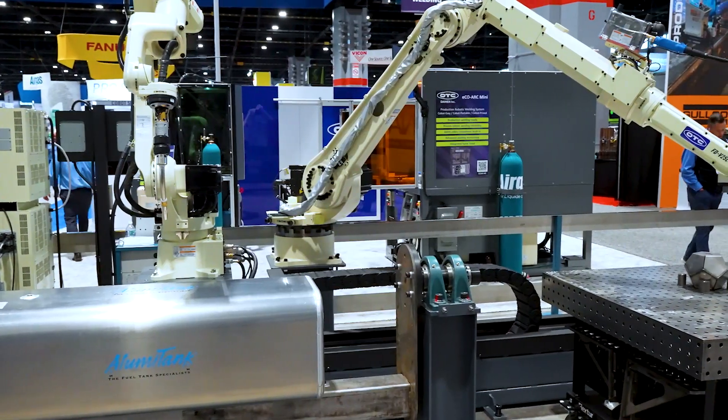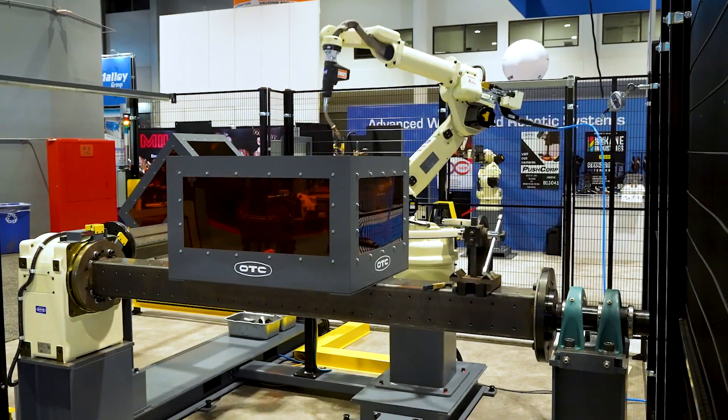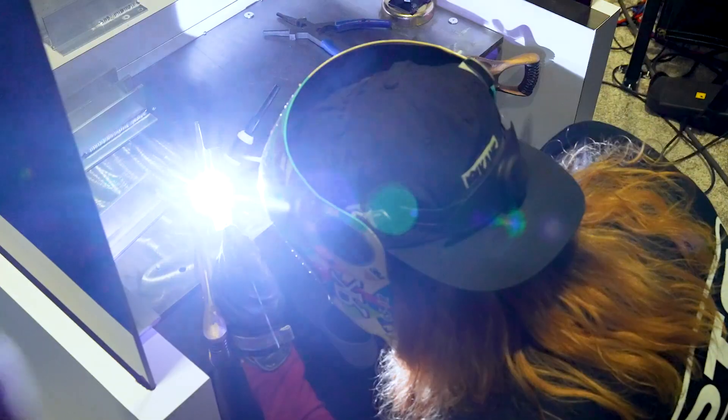And as a company, being able to provide educational cells that can be utilized in the trades, in trade schools, high schools — giving our next generation the tools needed to enter the workforce.